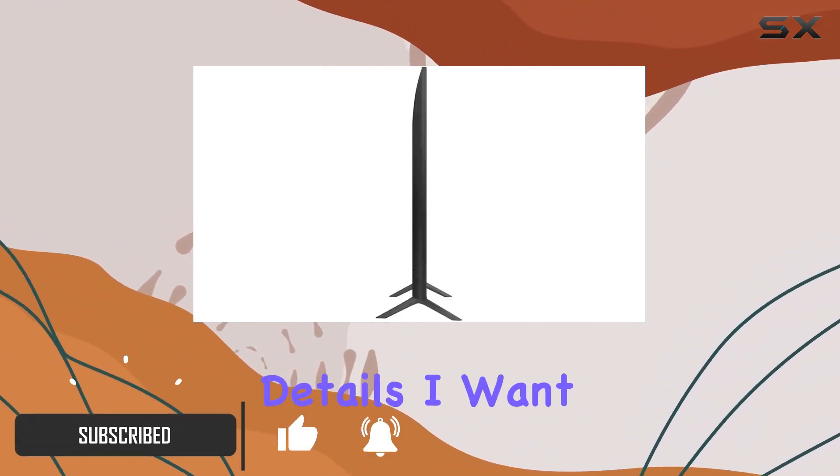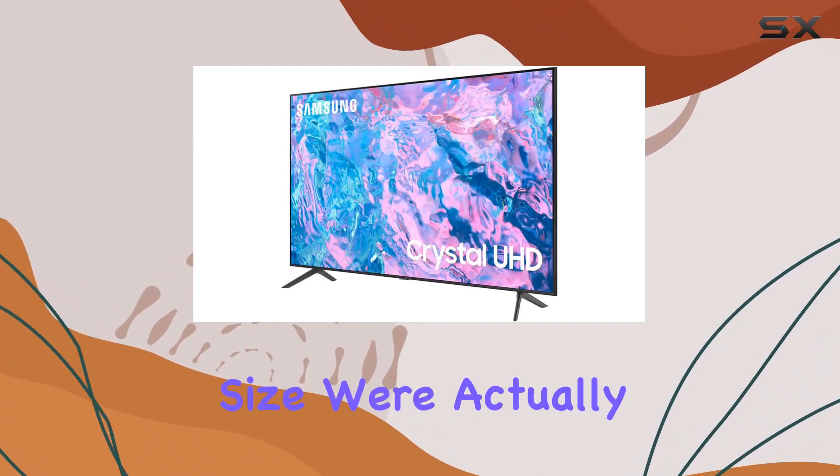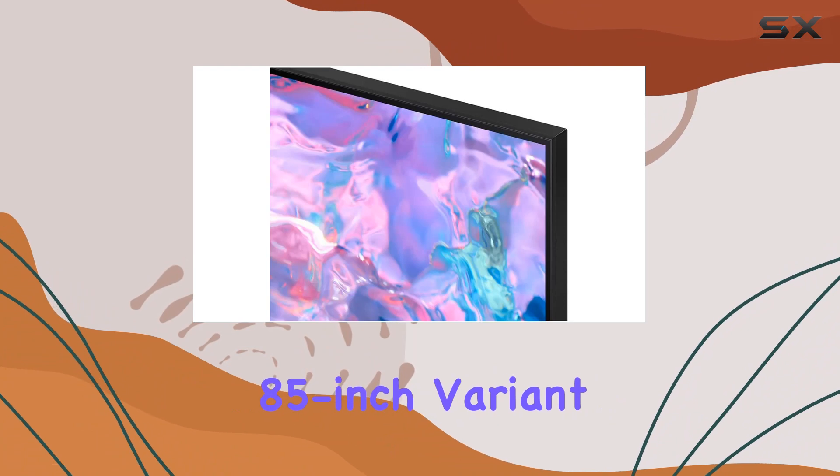Now, before we jump into the details, I want to clarify that despite the product title indicating a 65-inch screen size, we're actually looking at the 85-inch variant.